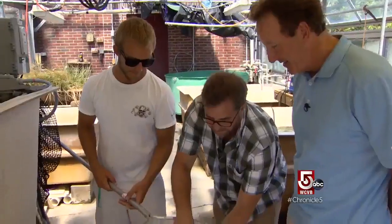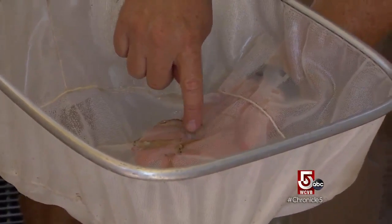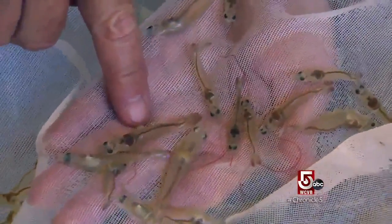What we look for is the brown digestive tract. That shows us that they're eating well, it's full, and we're optimizing the system and their growth rates. Chambers sees this as a viable crop for fishermen during their off-seasons and for farmers anywhere in the country.